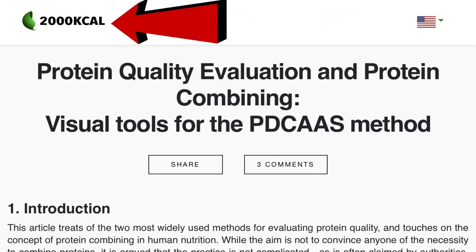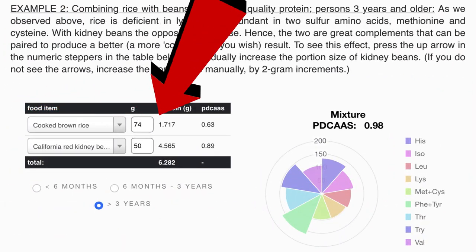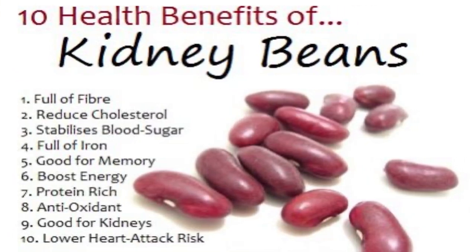We see this when we use a protein quality calculator. The site 2000kcal has one that shows the value of various food combinations. You don't need to eat these foods at the same time — they just need to be part of your diet for you to benefit from them. Brown rice is a perfect match for red kidney beans. Rice is deficient in lysine and has lots of methionine, while kidney beans are just the opposite. Brown rice has a protein digestibility rating of .63, but when you have them both in your diet, the combined rating goes up to .98 — almost a perfect score. You get more than fiber and protein from non-meat sources; you also get vitamins and minerals needed for optimal health, including some that you can't get from meats.